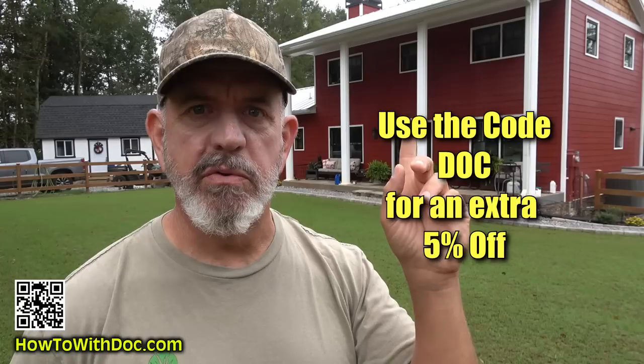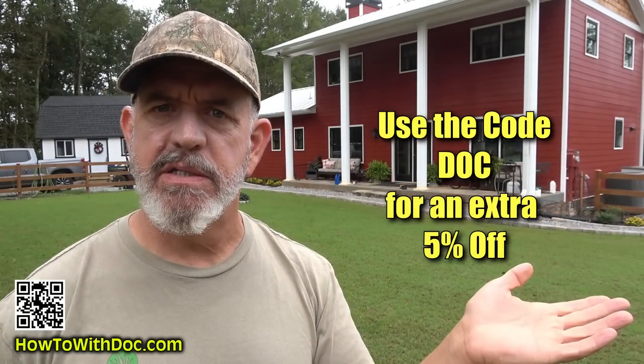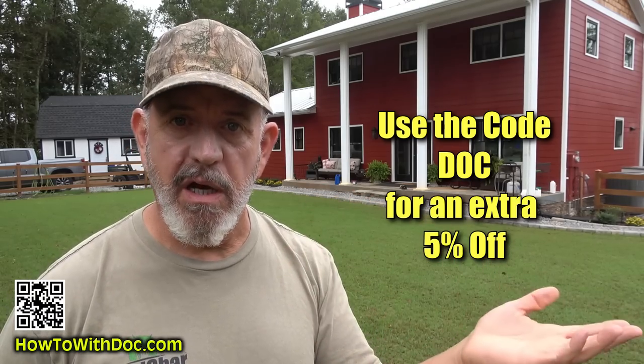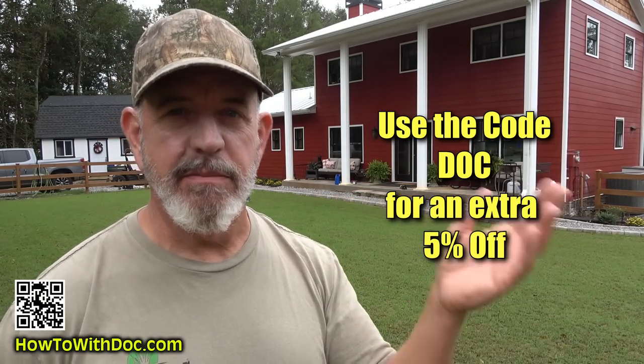If you use the code DOC — D-O-C — there is a discount. It'll search their site for the lowest discount and give our viewers a little bit of a discount.